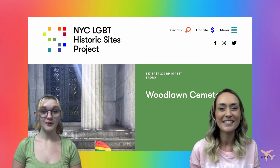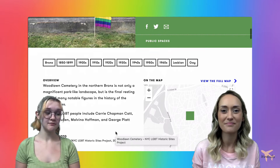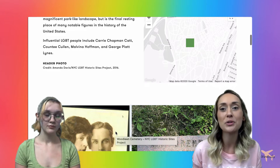The first site we're going to be looking at is the Woodlawn Cemetery, located in the Northern Bronx. It's not only a magnificent park-like landscape but also the final resting place of many notable figures in the United States, including many LGBT figures that are important to LGBT history.